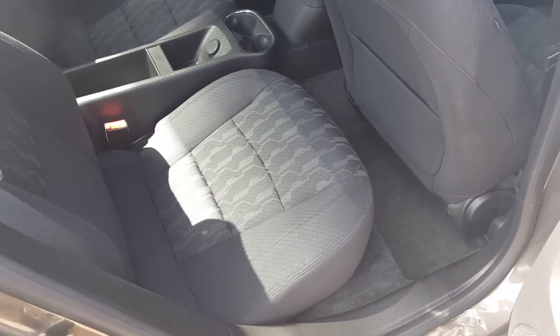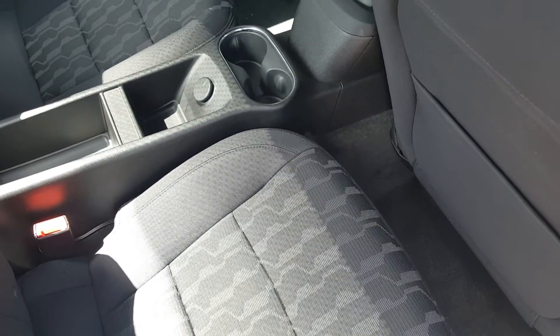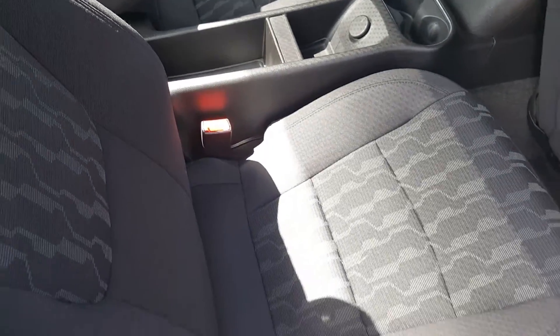In the back, it doesn't have any car seat marks or anything on the cloth of the seats. No tears, no stains. Everything looks good.